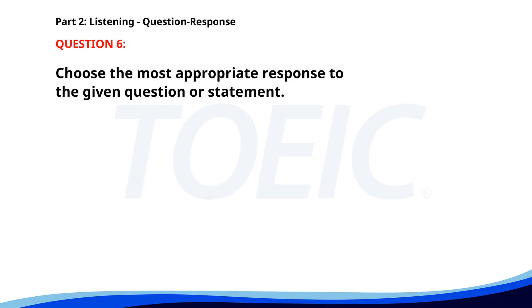Number six. Why are you late? A. I was stuck in traffic. B. Yes, we met yesterday. C. No, I don't know him. The correct answer is A: I was stuck in traffic.